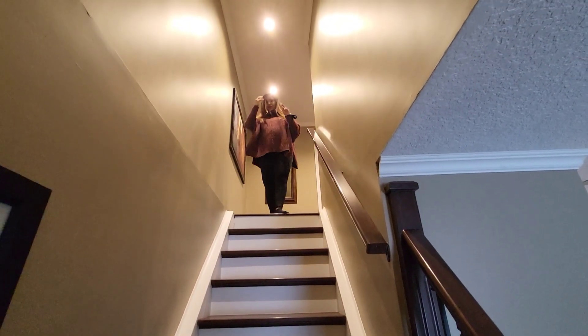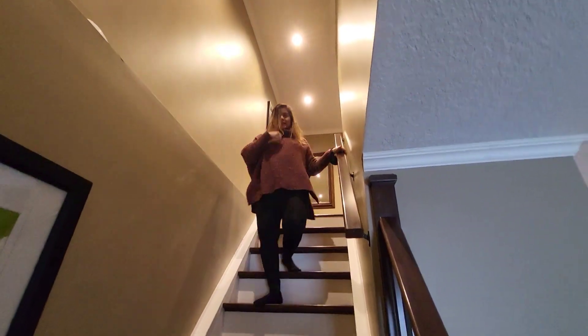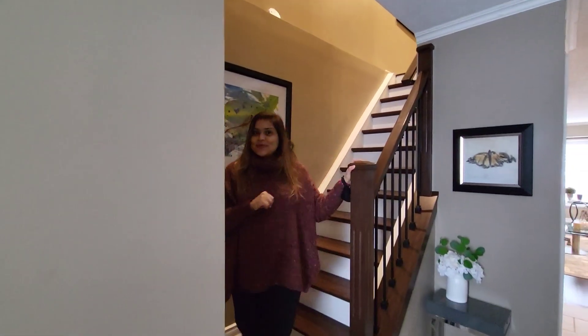So that was all about the first floor — three bedrooms and two bathrooms. Now I'm coming down from the first floor back to the ground floor, and we're going to head towards the basement.